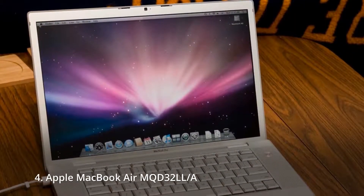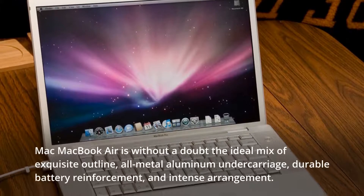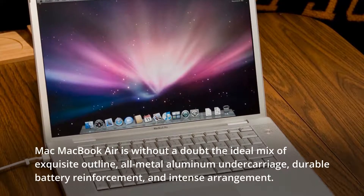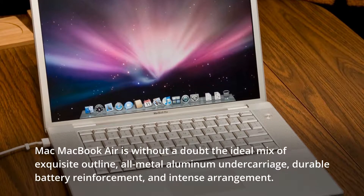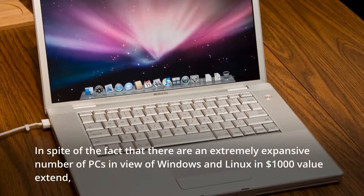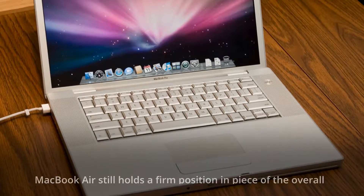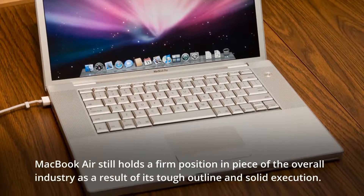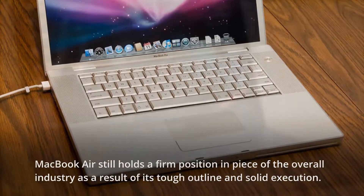4. Apple MacBook Air MQD32LL/A. The MacBook Air is without a doubt the ideal mix of elegant design, all-metal aluminum chassis, durable battery life, and powerful performance. Despite the large number of laptops running Windows and Linux in the $1,000 price range, MacBook Air still holds a firm position in the market thanks to its solid build quality and reliable performance.